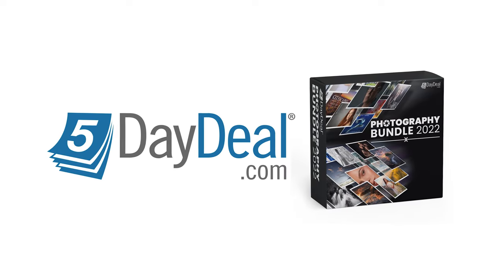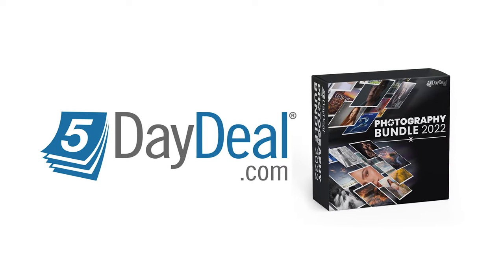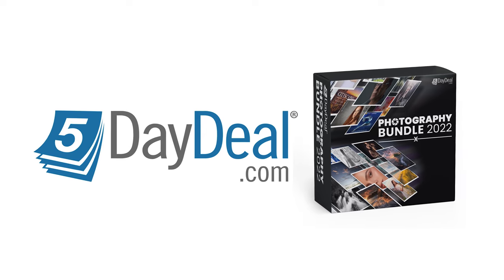Today's video is brought to you by the 5daydeal.com photography bundle 2022. Check the first thing in the description for more info.